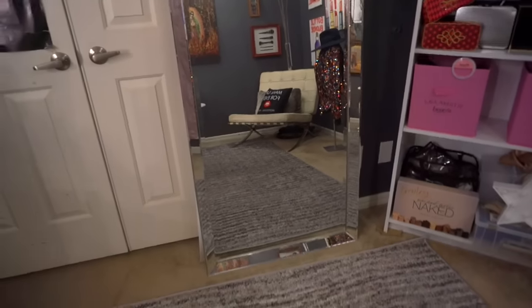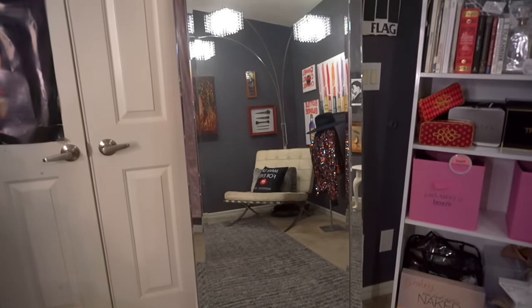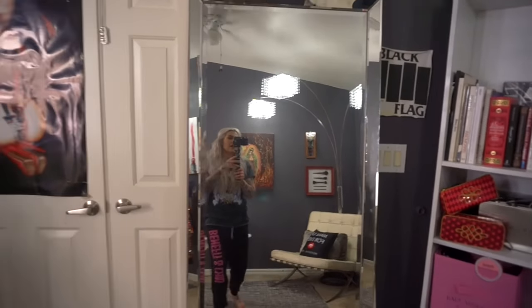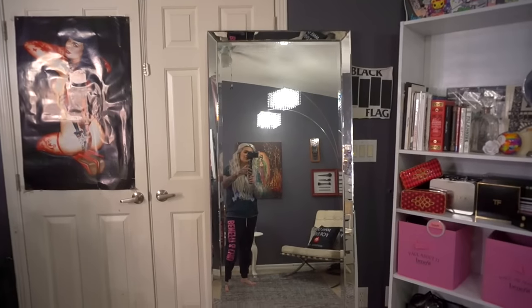And I have this big mirror. This mirror I got at a random furniture store, but it still had a Home Goods sticker on it, so it's from Home Goods. I got it for like 80 bucks because it was a discounted furniture store.